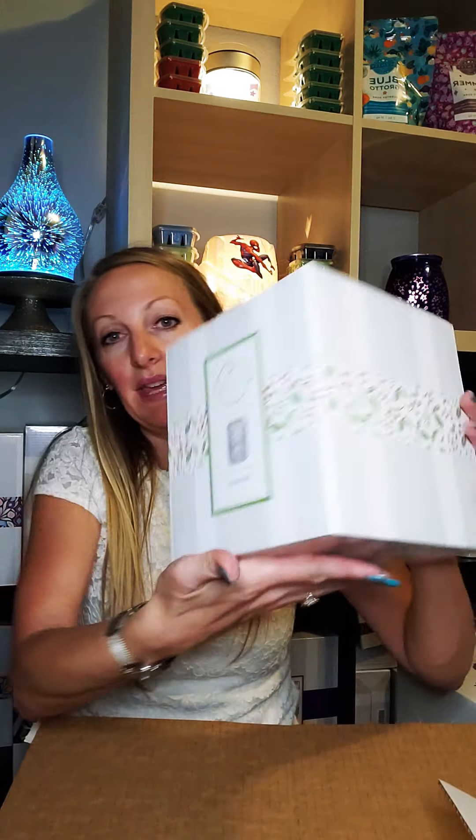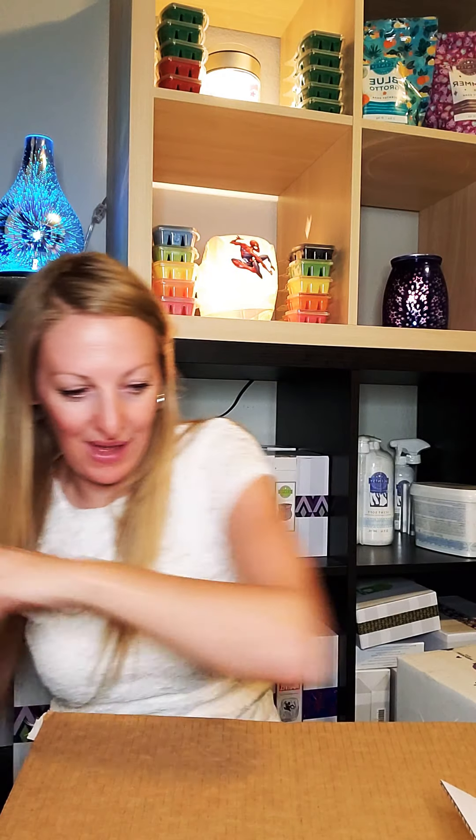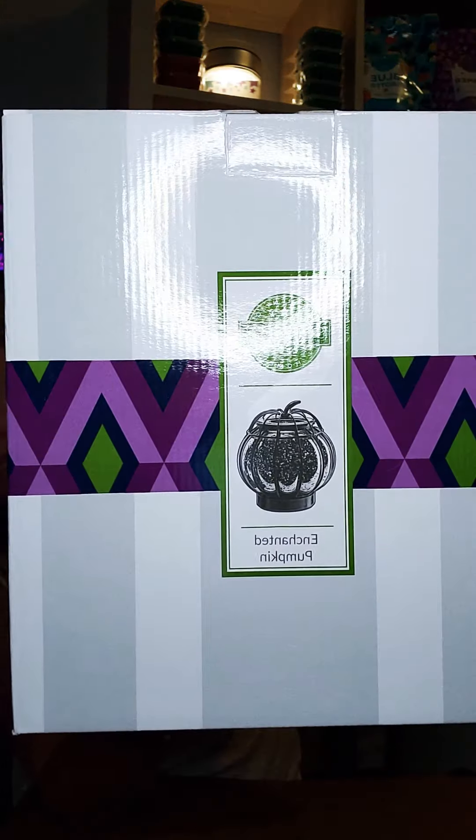Next, I got the Bethlehem Warmer — excited about that one also. And you guys, I was not in the Scentsy world when this originally came out, but I saw people looking for it all the time. So when I saw the Enchanted Pumpkin in the clearance section, I jumped on it. I got one, and every picture I've seen of this warmer is stunning. I hate that you guys can't get one, but I'm super excited to show you what it looks like.